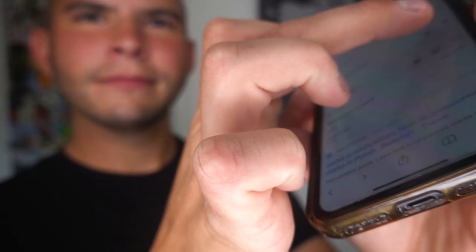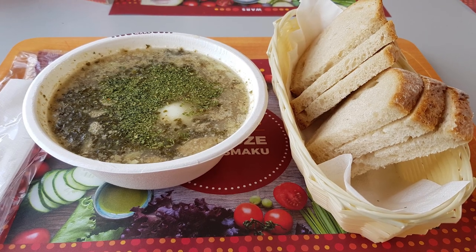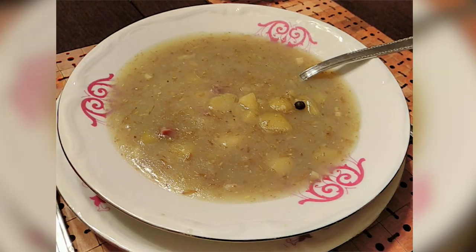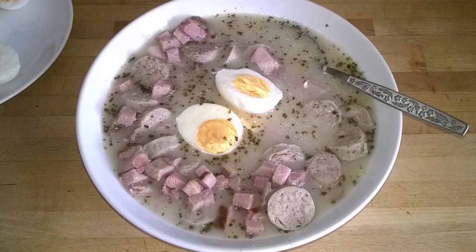The number nine spot on our list goes to a soup called Zurek. In Poland, this soup is traditionally made using fermented rye, but in some regions you might find it made with fermented oatmeal instead. Using this fermented grain gives the soup a fermented flavor, often compared to the taste of sourdough bread. It can be heavy and hearty, or thin and delicate — it's sour, salty, and creamy all at the same time.